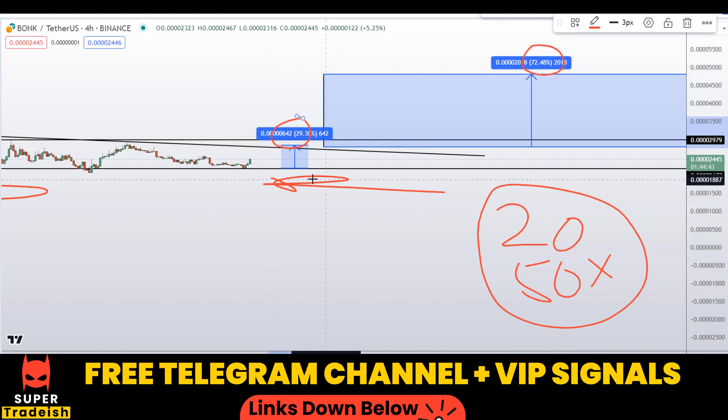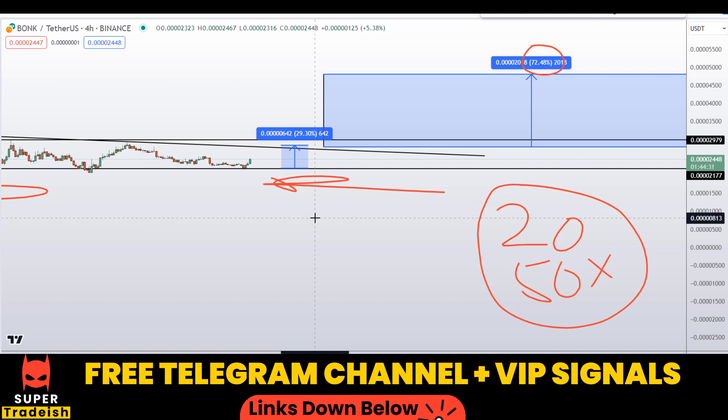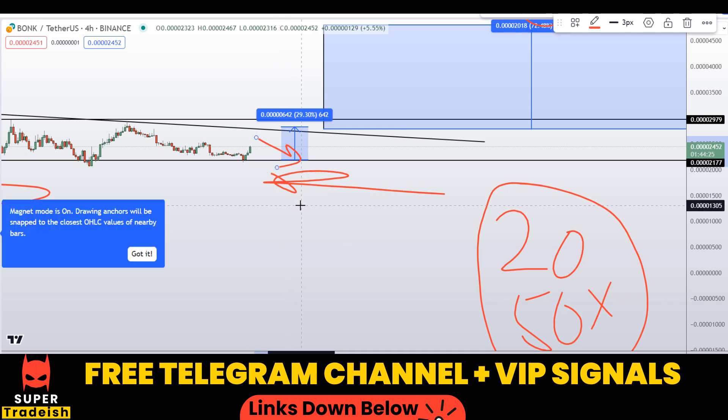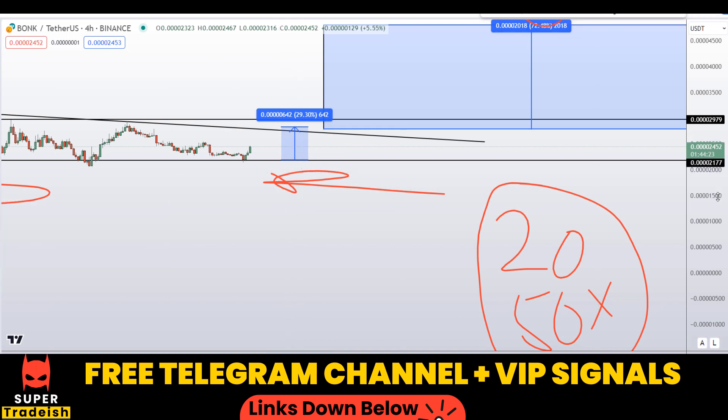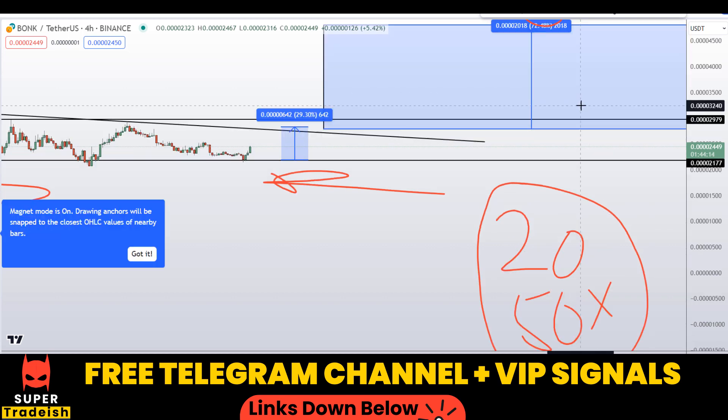You can multiply the leverage number with these percentage gains and do the math yourself to see how much potential gains you could be making by trading this small section of the market, if we time the entries correctly. That's exactly what we do in our VIP Telegram group — timing entries precisely with very minimum stop loss. If that interests you and you want to make big money, you can join my VIP Telegram group; link is in the description.